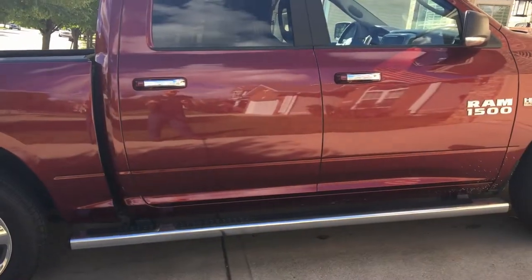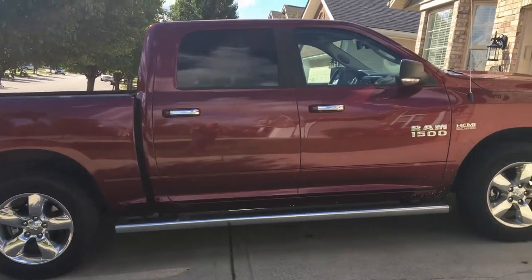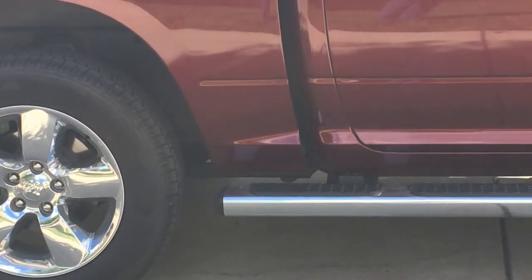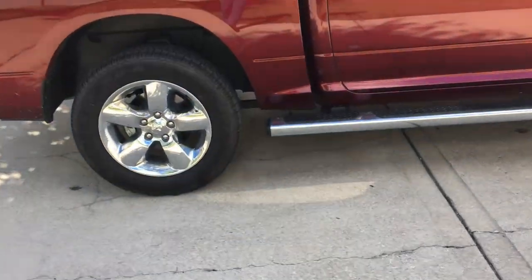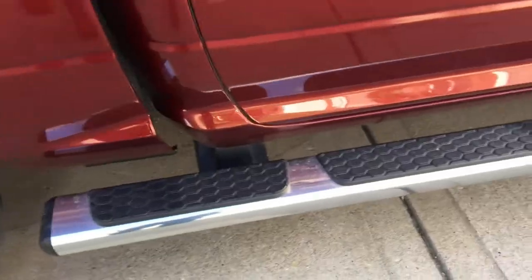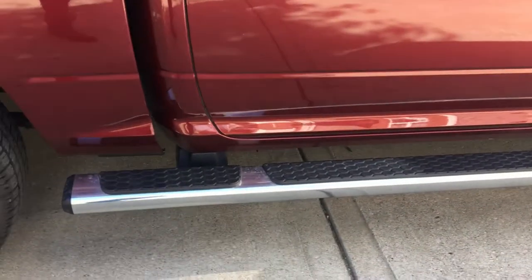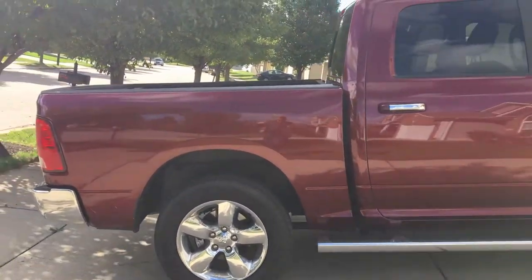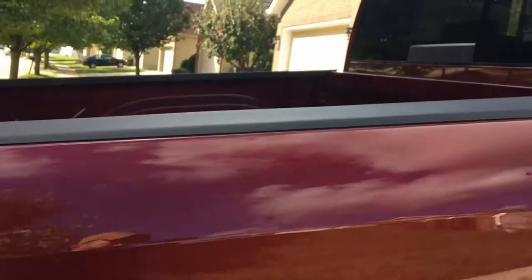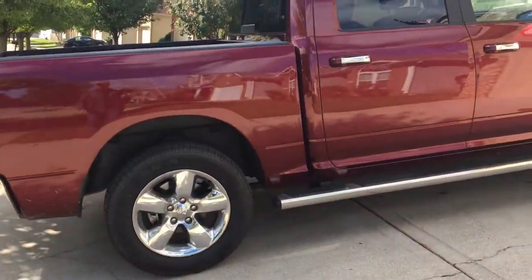This truck in general is kind of a mixed bag - it really boils down to what's important to you. The step: what I like about it is it does go far back and allows you to access the bed relatively easily. I don't know why they didn't let the pad come all the way back or why they even have that gap there. The truck doesn't sit as high - at least the bedside doesn't seem to sit as high as my Ford.